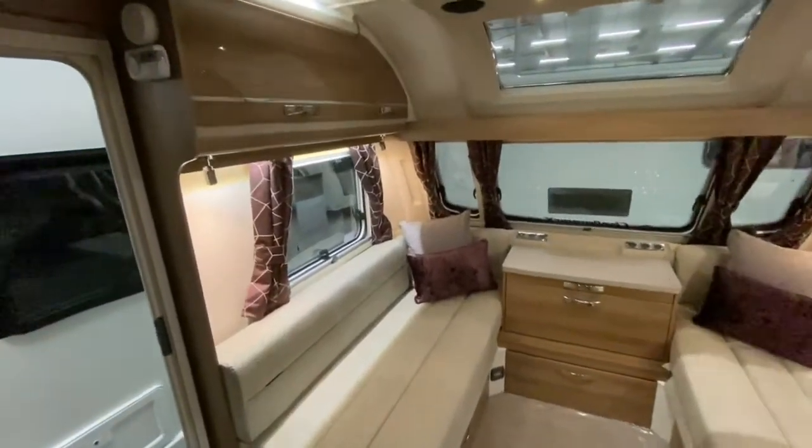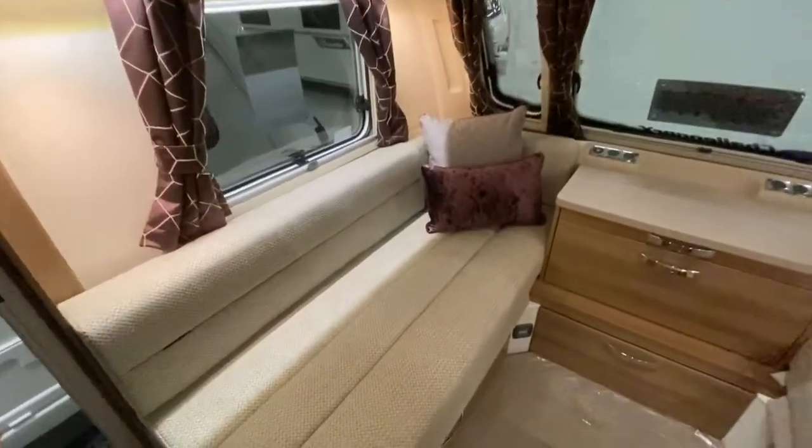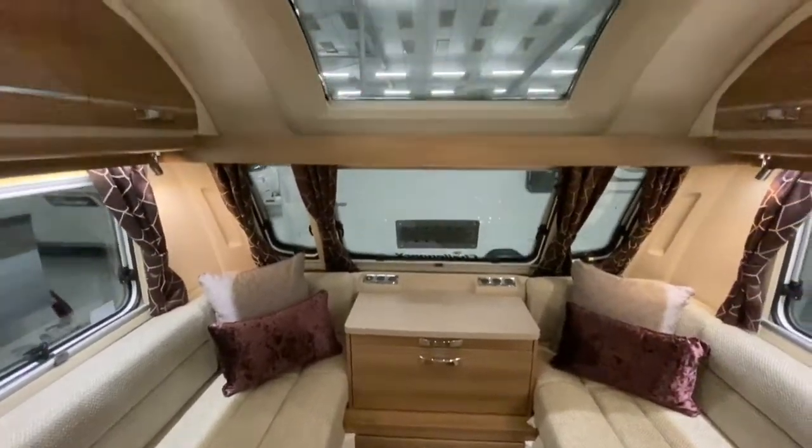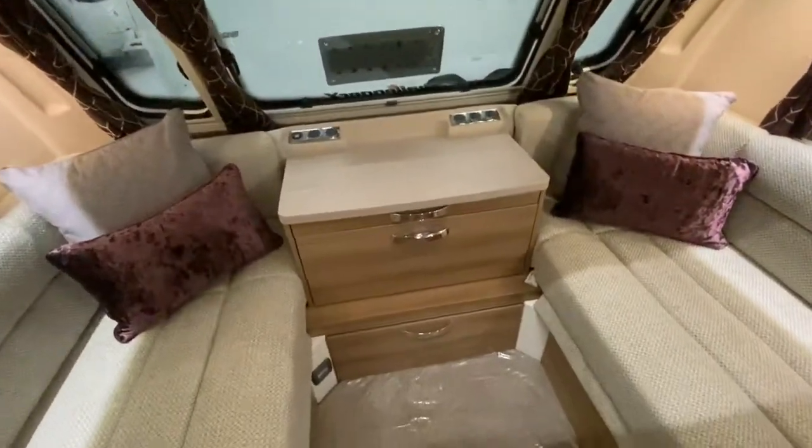You can really notice the extra width that you get in the 8 foot wide body. The colour scheme and the soft upholstery fit really well with the gloss finish on the upper locker doors.